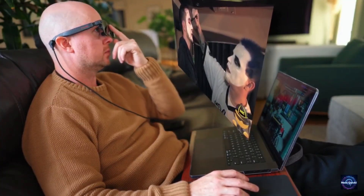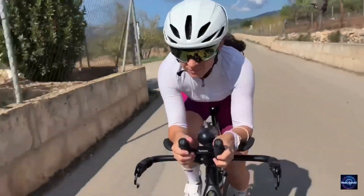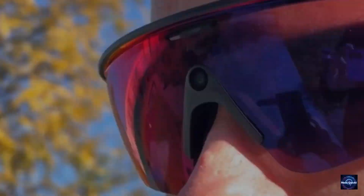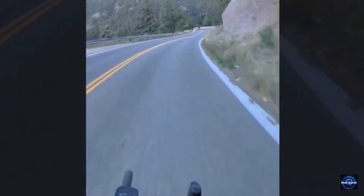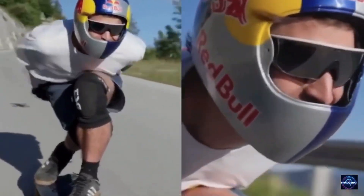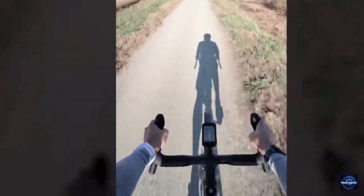But what if you want something that looks totally normal? Enter the Oakley Meta Vanguard, launched at $499 — the rugged, don't-mess-with-me version of smart wearables. While most companies struggle with where to put the camera, Oakley made a bold move: they put a 12-megapixel ultra-wide lens right in the center of the nose bridge, capturing exactly what your eyes see. Whether you're snowboarding down a peak or flying through traffic on a motorcycle, the Vanguard records in 3K at 30 frames per second with stabilization that rivals a GoPro.